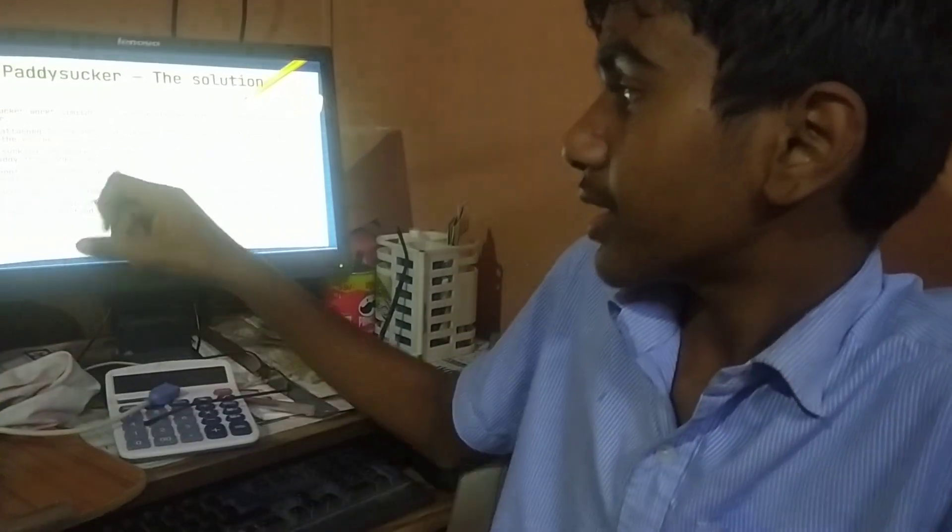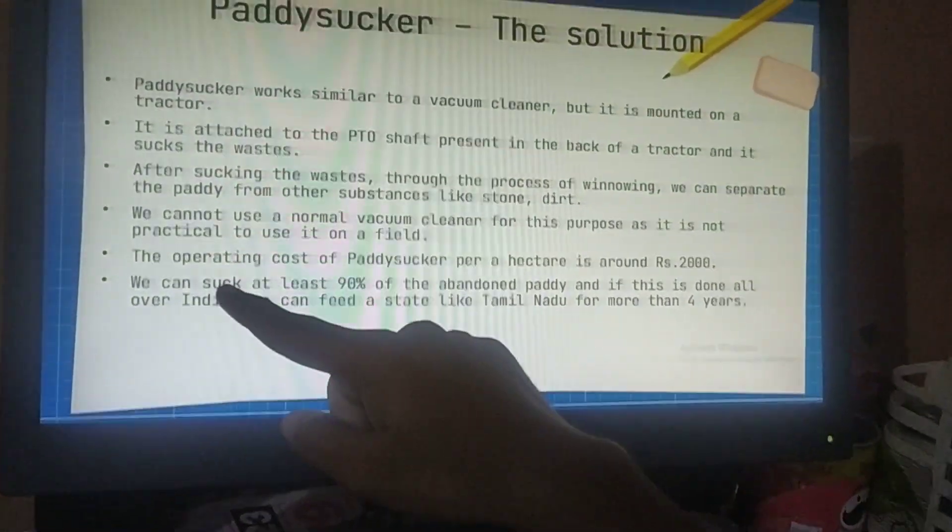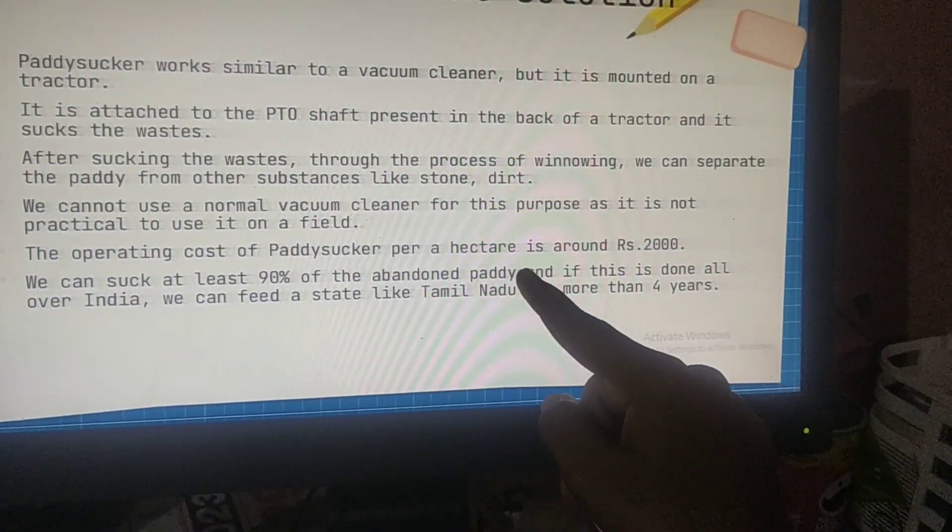Paddy Sucker is the solution to this problem. Paddy Sucker works similar to a vacuum cleaner and it is attached to the PTO shaft which is present at the back of the tractor. The operating cost of Paddy Sucker per hectare is around 2000 rupees, and we can recover at least 19% of the abandoned paddy.